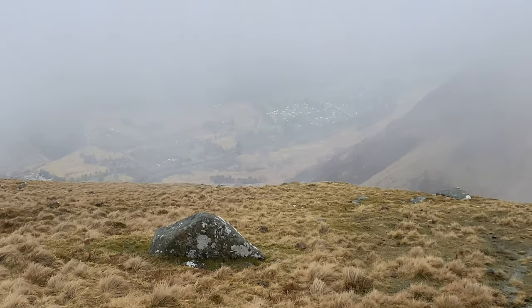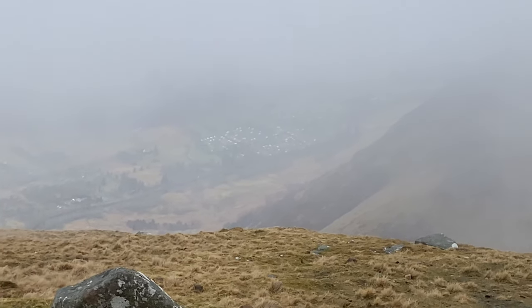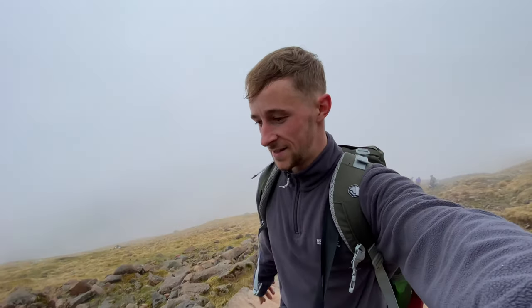You can just see where we started — just where those little white dots are, that's the caravan park. So we must have climbed a good 750-ish metres so far. We've still got a while to go yet, and we're going to be going up into the clouds soon. Hopefully there's some snow at the top.